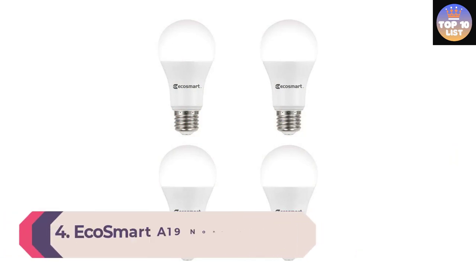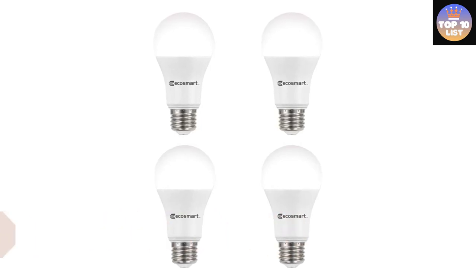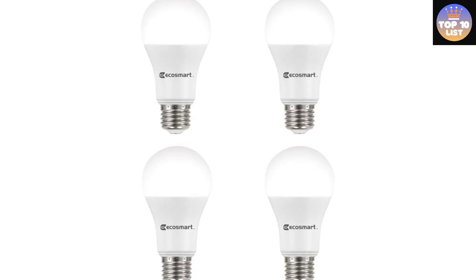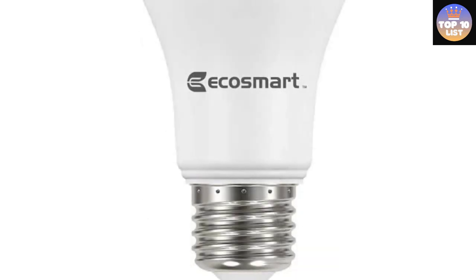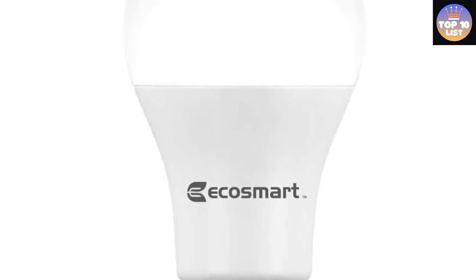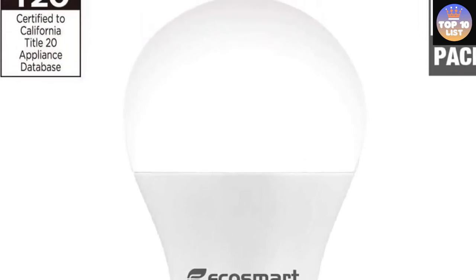Number 4: EcoSmart A19 Non-dimmable LED Light Bulb. Brighten up your bathroom with these affordable EcoSmart A19 non-dimmable LEDs. Each bulb matches a 60W incandescent bulb's light output but only uses 9 watts of energy. These budget light bulbs produce 840 lumens of light. If you're looking for a bright, clean source of light in the bathroom, the cool daylight color at 5000K could be just what you're looking for. However, if you like a bit of warmth, you won't find that in this option.